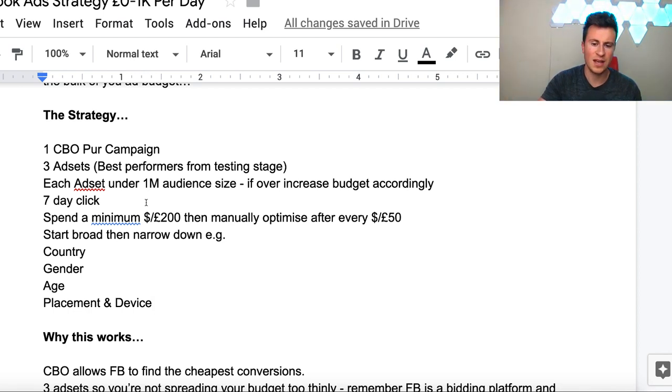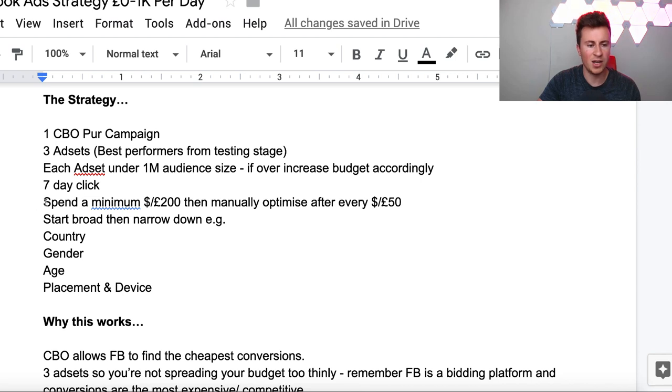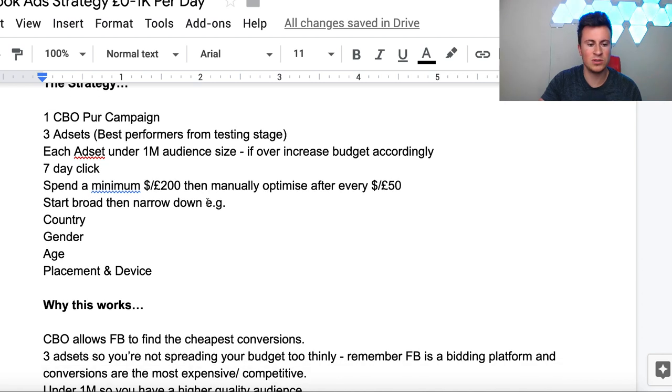If you haven't done a testing stage, you can actually use this strategy to test interests or audiences - however it is an expensive way to do it. Each ad set should be under one million in audience size. If you've got an ad set that's performing well with more than that, just make sure you increase the budget accordingly. Next up is seven-day click, which is a very important part - make sure you don't skip this. Then go ahead and run that campaign for a minimum of three days, or up to the point where you've spent at least 200 pounds, and then we're going to start manually optimizing the CBO campaign.